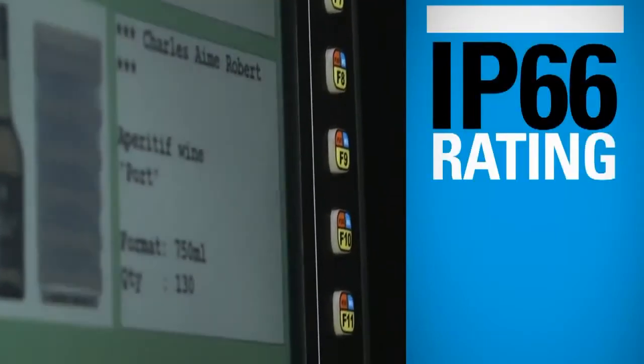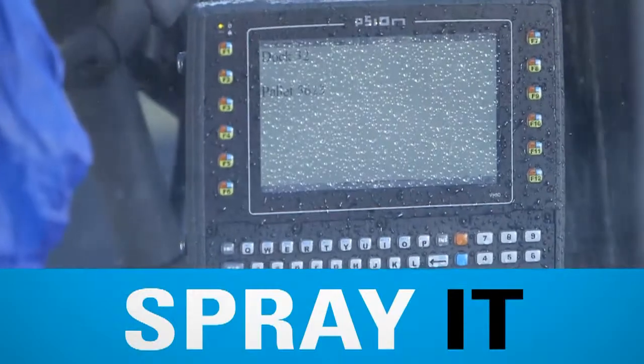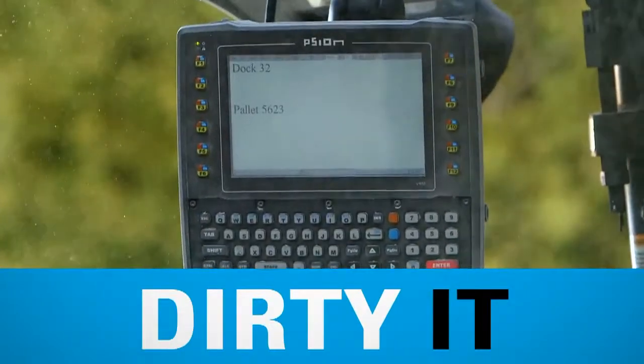With its IP66 rating, it's practically unstoppable. It's water tight. It's dust and dirt proof.